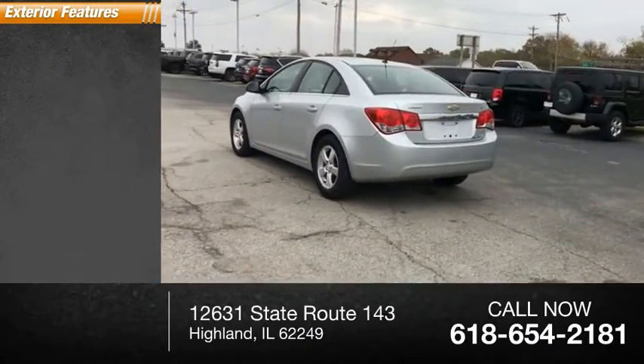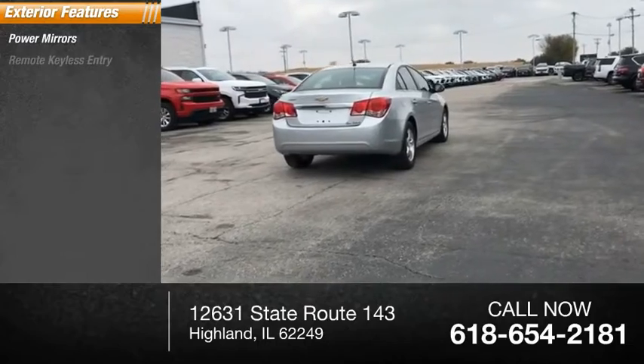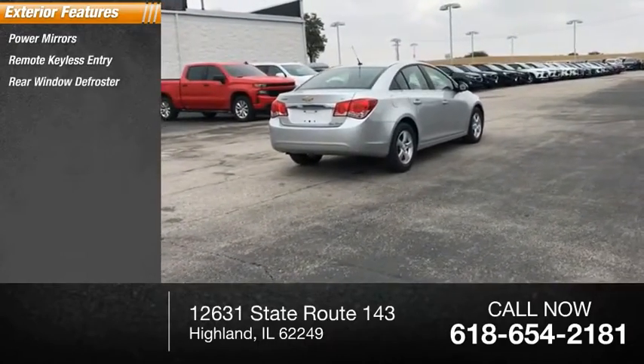Here are some of this vehicle's great options: power mirrors, remote keyless entry, rear window defroster.